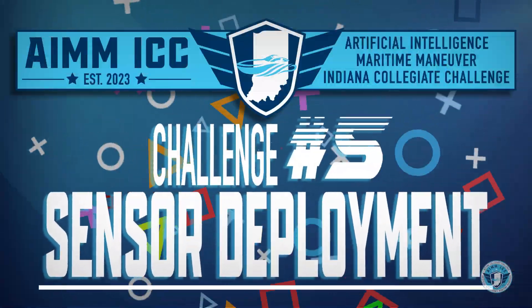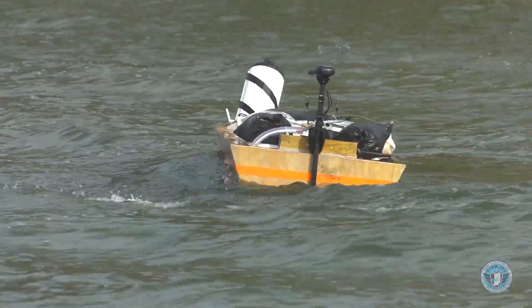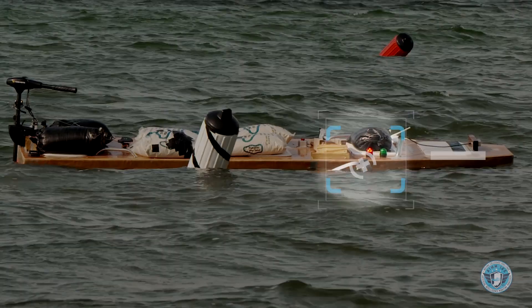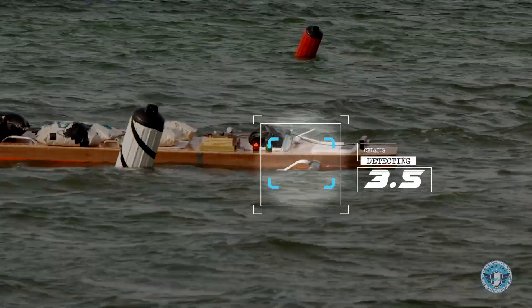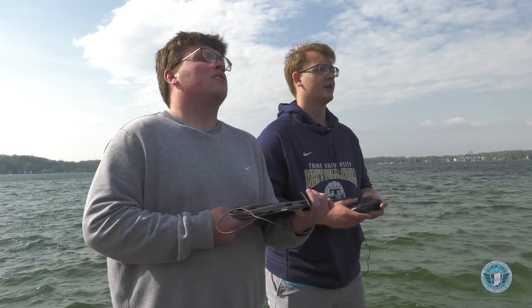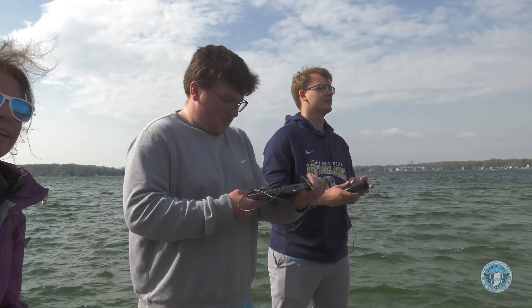Challenge number five: sensor deployment — the boat must first navigate to the white sensor deployment buoy and then deploy a floating, untethered sensor within six feet of the buoy. As an additional task, the sensor must communicate wirelessly some type of information. During the challenge, the team confirmed deployment: 'You should be close enough to drop it.' 'It's dropped, she's in.'